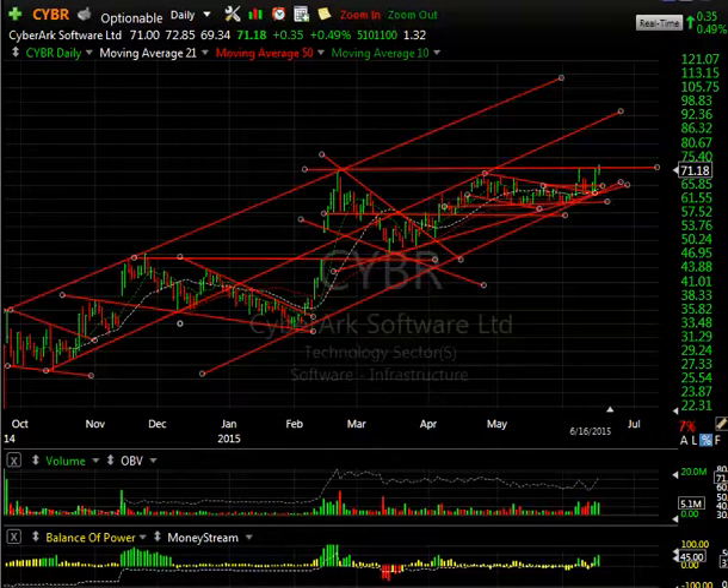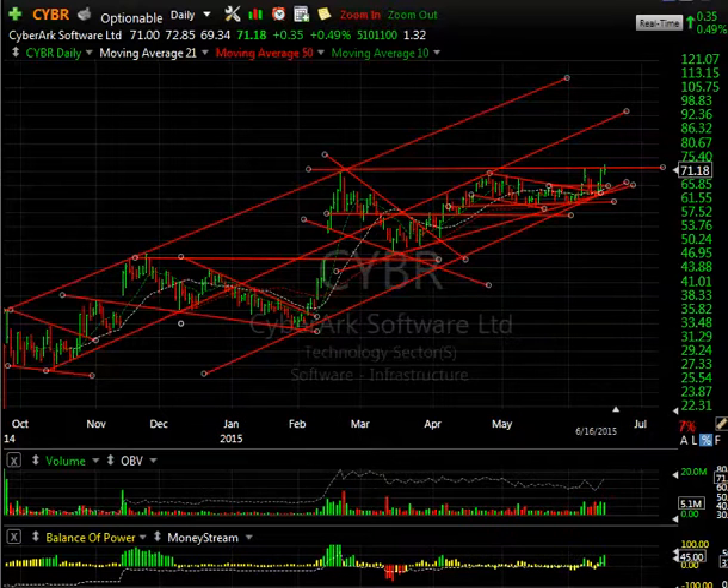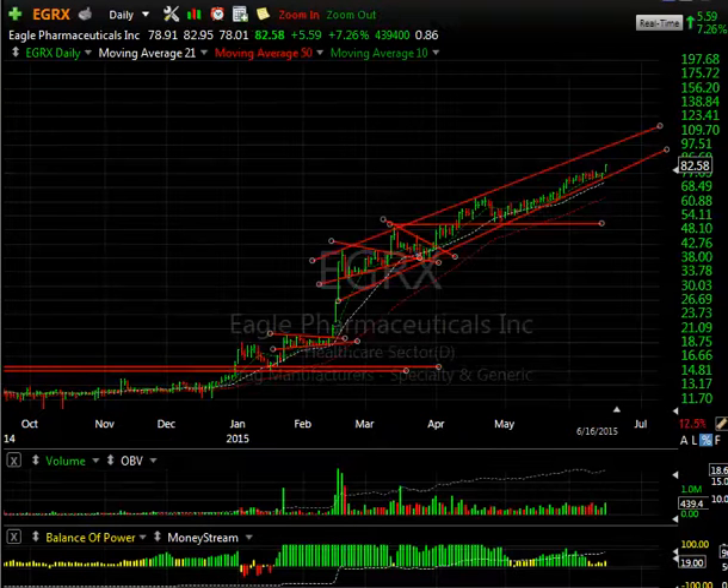Cyber made a new high today, slightly, by hitting 72.85, although it closed at 71.18, only up 35 cents. The group is struggling a little with resistance, but this could be the pause that refreshes. If it breaks through here, I'm looking at 90 potential on Cyber in the next couple of weeks — potentially.